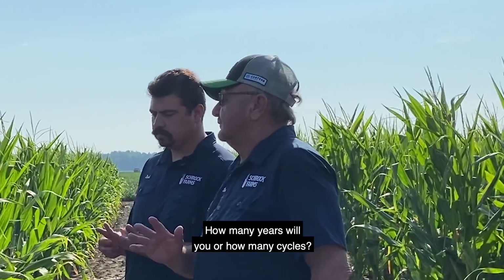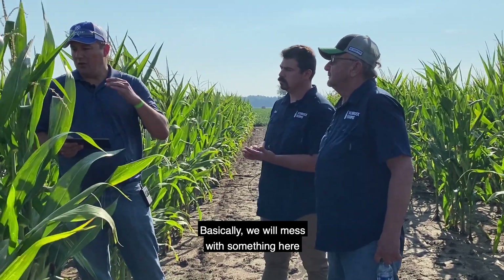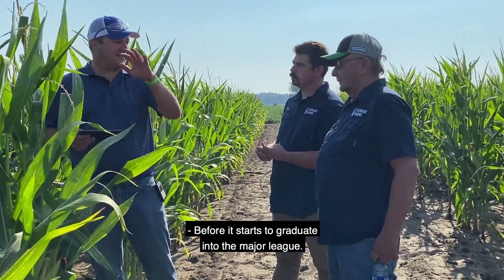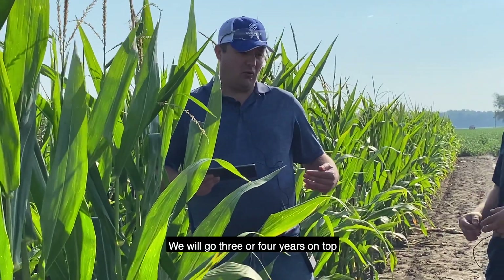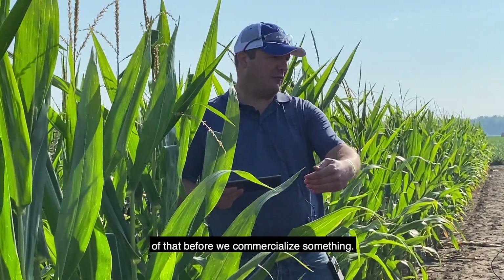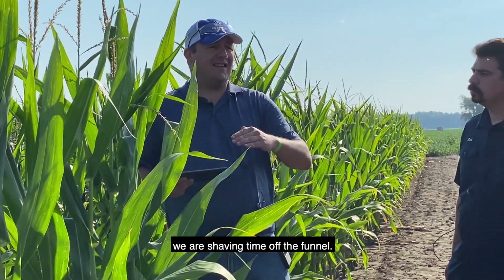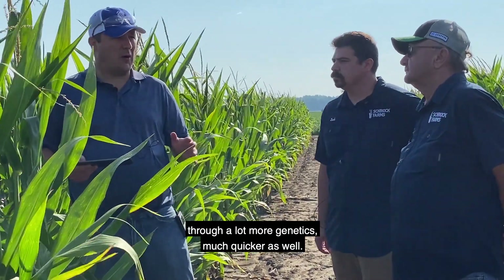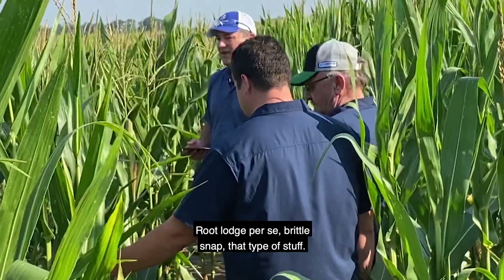How many years or cycles will you work with something here? Basically we will work with something here about three or four years before it starts to graduate into the major leagues — meaning entering strip trials across North America. And that's just the start of it; we'll go three or four years on top of that before we commercialize something. But with predictive breeding and analytics, we are shaving time off the funnel, going faster and screening through a lot more genetics much quicker. We're also making sure they don't do anything stupid here, like root lodge or brittle snap.